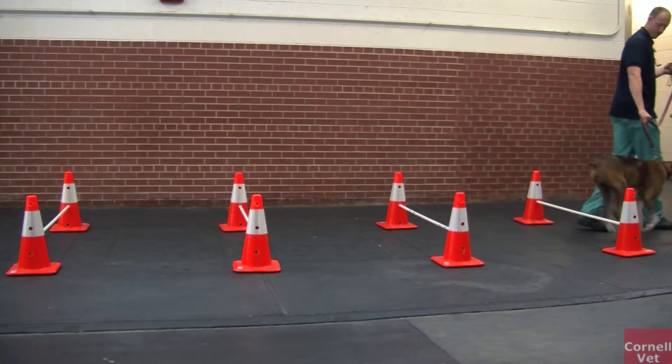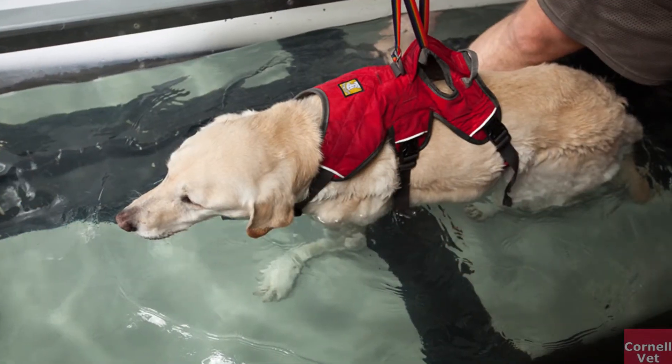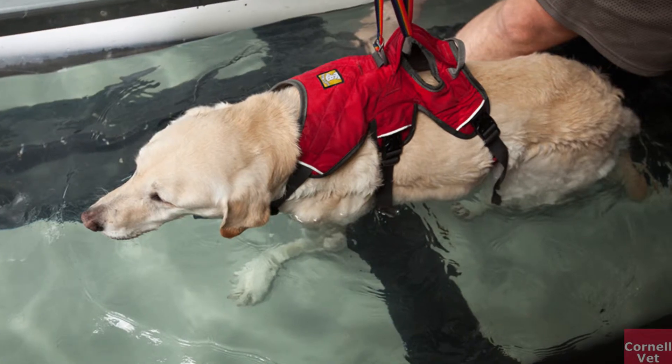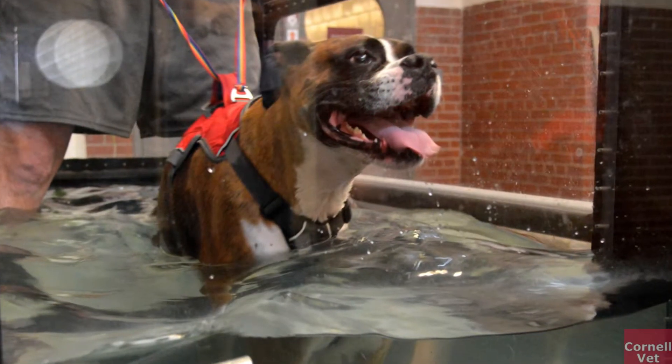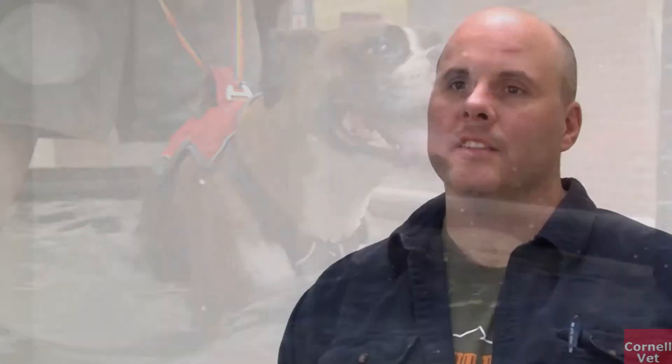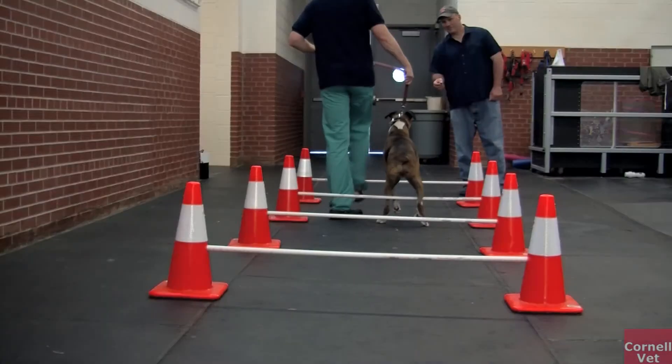We've had some spinal cord lesions that were quite severe — we thought that because the animals were losing deep pain, they may never really regain function. But with some long-term physical therapy for those back dogs, we've actually seen them return to really good function, probably better than they would have without the rehabilitation.